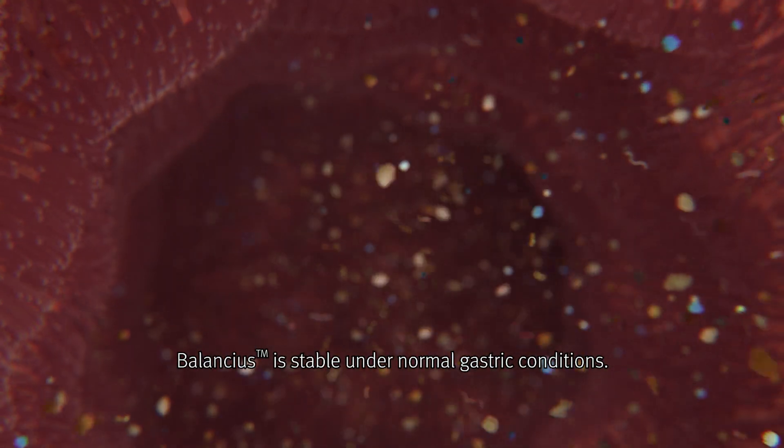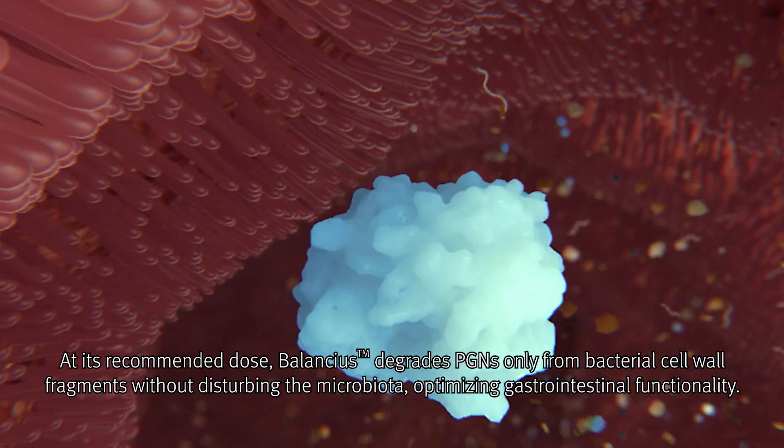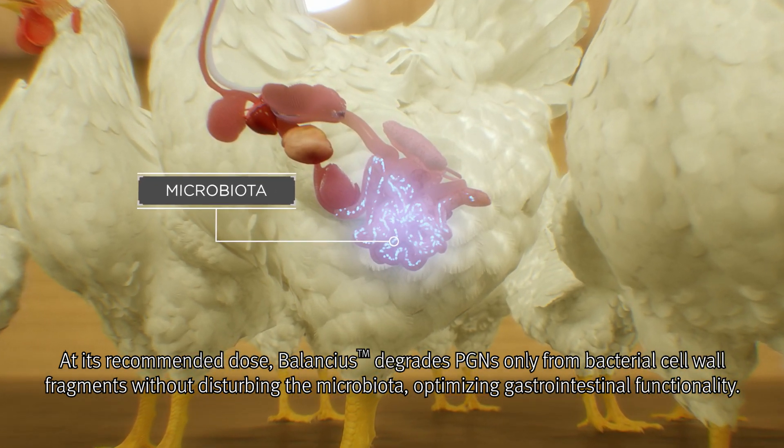Balancius is stable under normal gastric conditions. At its recommended dose, Balancius degrades PGNs only from bacterial cell wall fragments without disturbing the microbiota, optimizing gastrointestinal functionality.